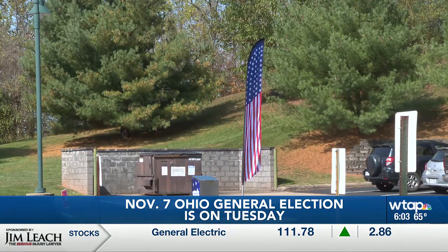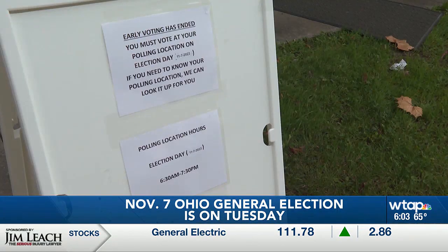You can find more information about the election and what's on the ballot at WTAP.com.